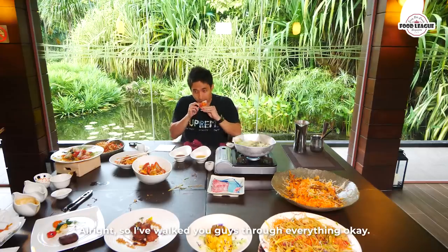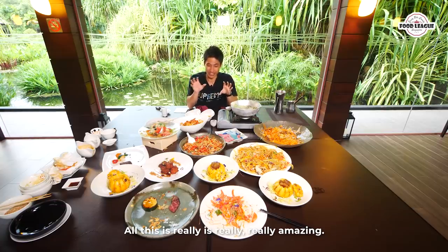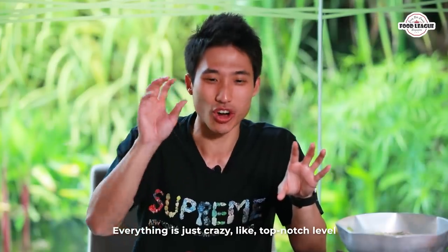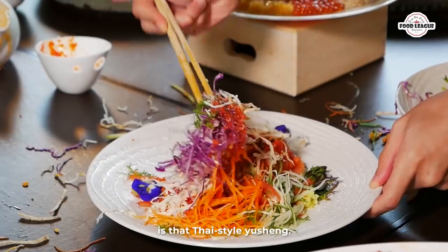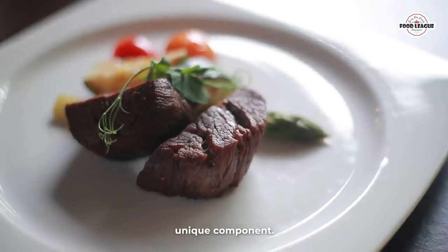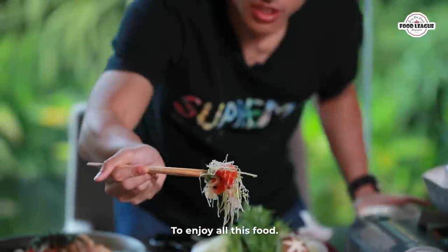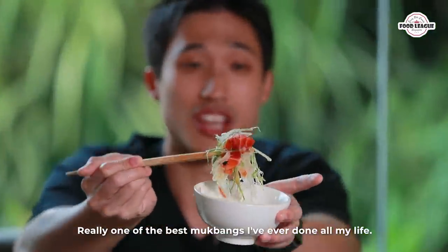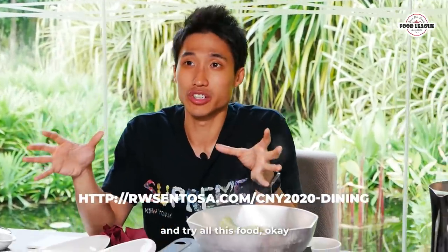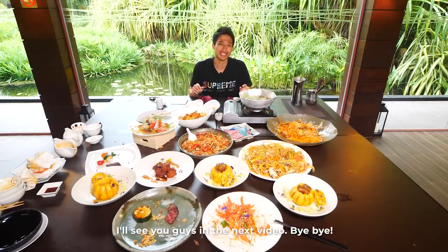I've walked you guys through everything. All of this food is really amazing — everything is just crazy top-notch level. My personal favorite that actually surprised me so much is the Thai-style Yu Sheng — super good. Each dish has its own unique components. Big shoutout and thank you to Resort World Sentosa for inviting me here. It's really one of the best mukbangs I've ever done. If you're interested in trying all this food, I'll put their links down in the description below. Enjoy your reunion dinner and I'll see you guys in the next video!